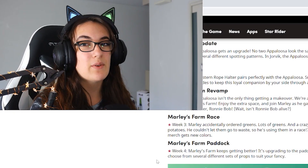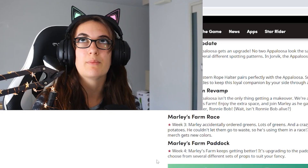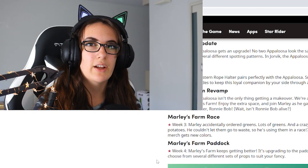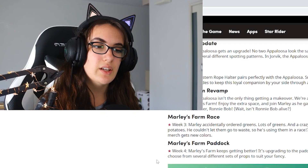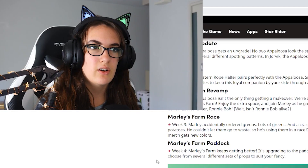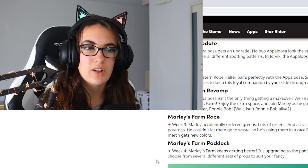Now I can see why people are saying they're disappointed because they feel like small updates. But honestly, revamping a new area would take a lot of time on the team. Revamping a horse as well would take a lot of time on the team. And actually this is pretty good because 75% of this month's update doesn't require you to spend star coins.